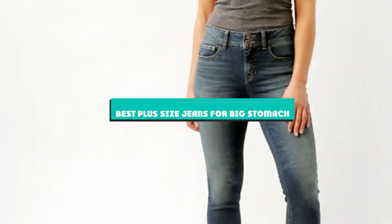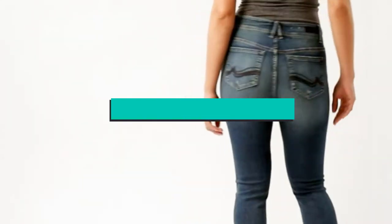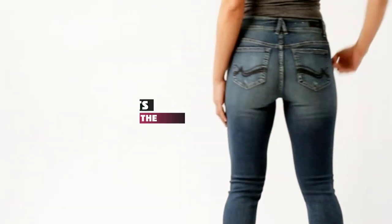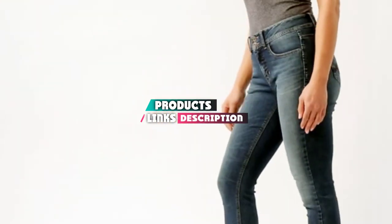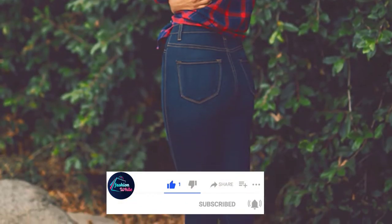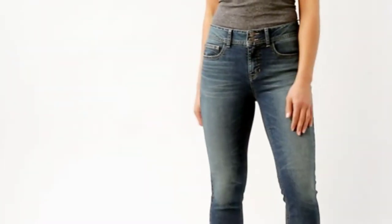If you're looking for the best plus-size jeans for a big stomach, here's a list you must see. We made this list based on our personal preference and sorted it based on their features, prices, quality, durability, and reputation of the manufacturers and customer feedback. We've also included options for every type of customer. So let's get started.